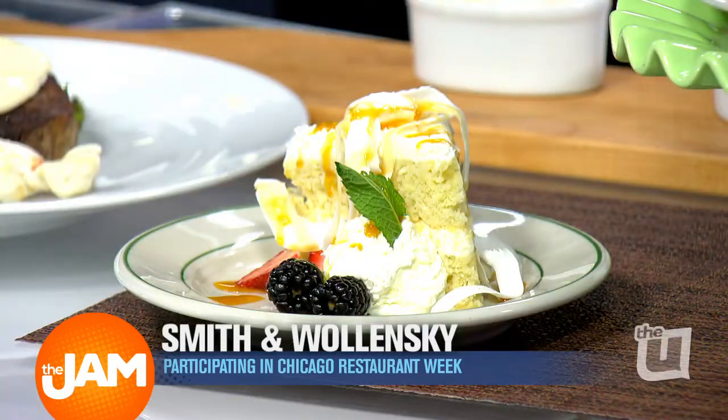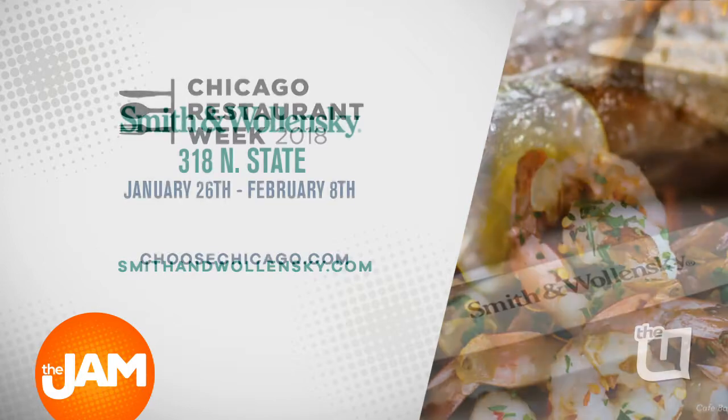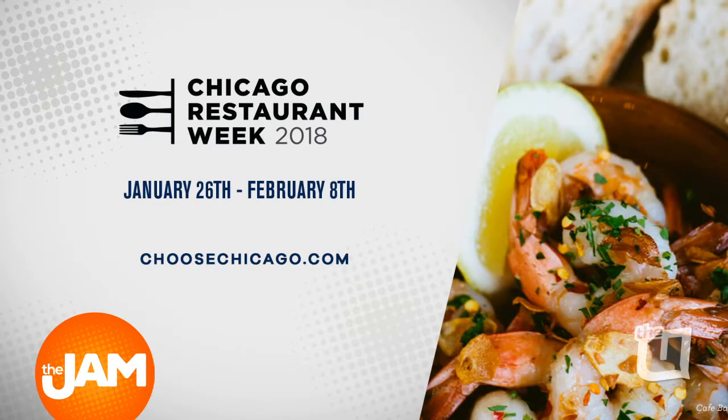A couple of cakes — the chocolate cake and coconut cake as well. Fantastic stuff, my friend. It's Smith & Wollensky's, located at 318 North State Street in River North. Check out smithandwollensky.com to make reservations. And please check out choosechicago.com for all that's going on at Chicago Restaurant Week.